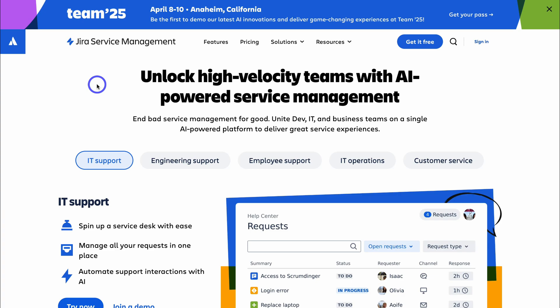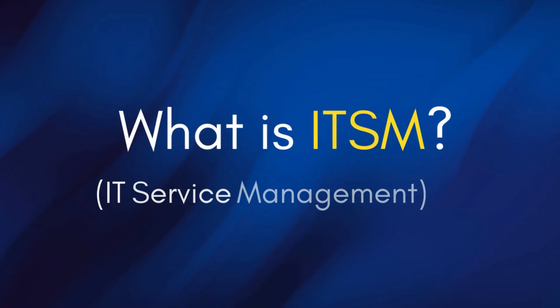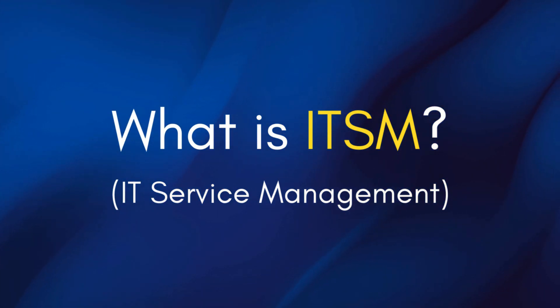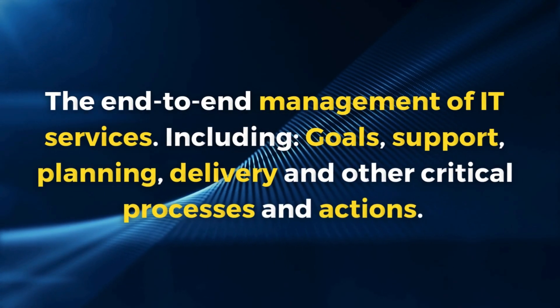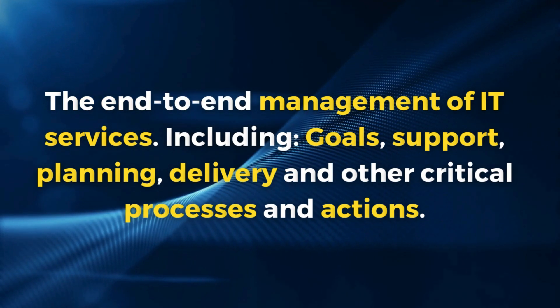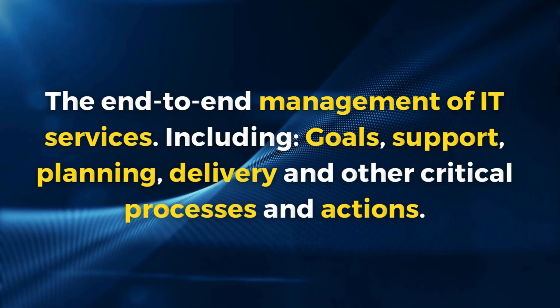Before we launch into Jira Service Management — JSM — we need to quickly understand what IT Service Management is. Essentially, this term refers to the end-to-end management of IT services, including goals, support, planning, delivery, and other critical processes and actions. In short, IT Service Management is everything involved in providing exceptional IT services within a business.